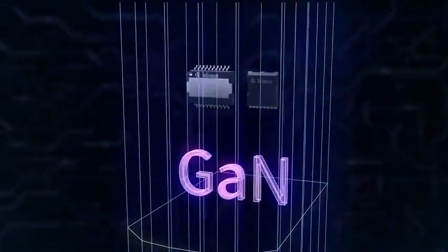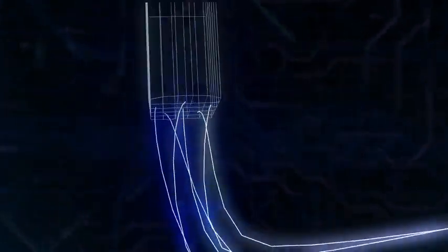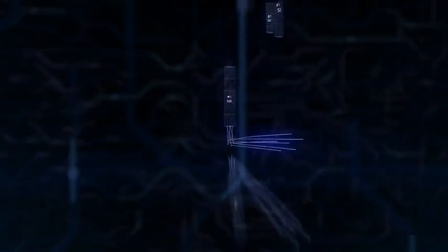Gallium nitride is a technology of choice at fast switching frequencies, providing the highest efficiency in power density at an overall optimized system cost for power-hungry applications.